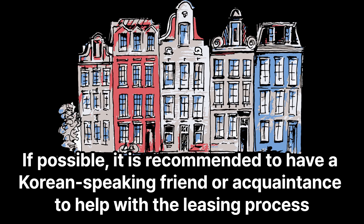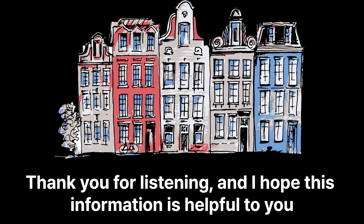If possible, it is recommended to have a Korean-speaking friend or acquaintance to help with the leasing process. Thank you for listening and I hope this information is helpful to you.